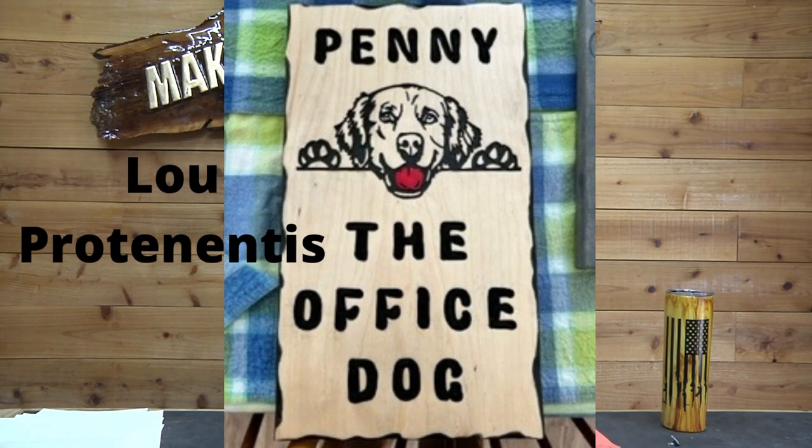Next we have Lou Proton Tennis. This one is really cool — The Office Dog. I love this. Again, pets — making signs for pets, or for people for their pets — that's a big niche. Huge.